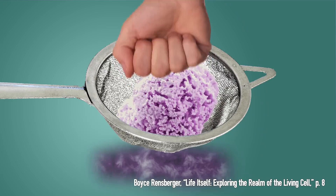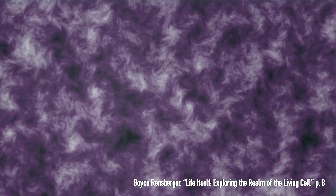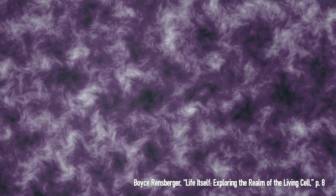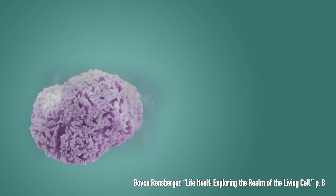Push one through a fine mesh sieve, and its cells will separate from one another, turning the clear aquarium water into a thick, cloudy liquid, like pea soup. Wait a few hours, however, and the cells will gradually find one another, stick together, and reassemble themselves into a whole sponge.